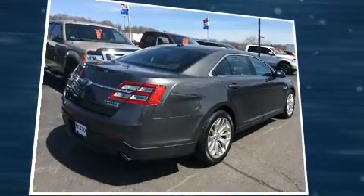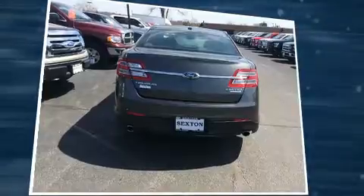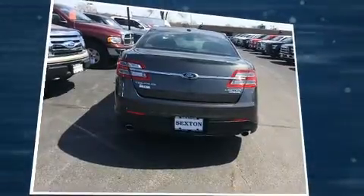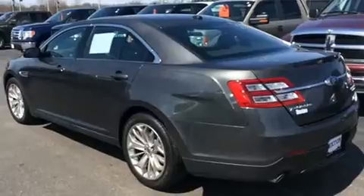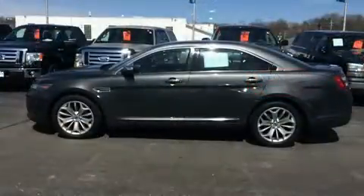It's equipped with tons of terrific amenities, but it won't break your budget — like heated seats, a leather steering wheel, a power seat, a trip computer, heated door mirrors, adjustable pedals, and power windows.